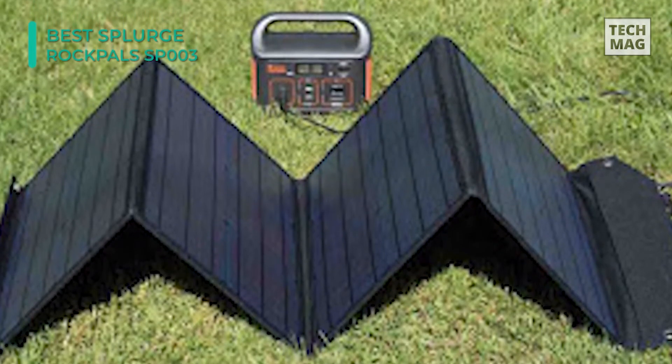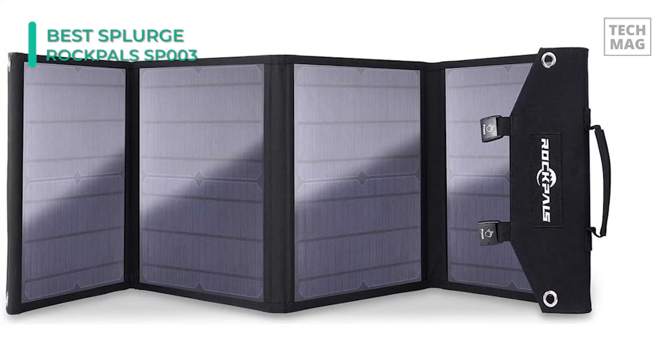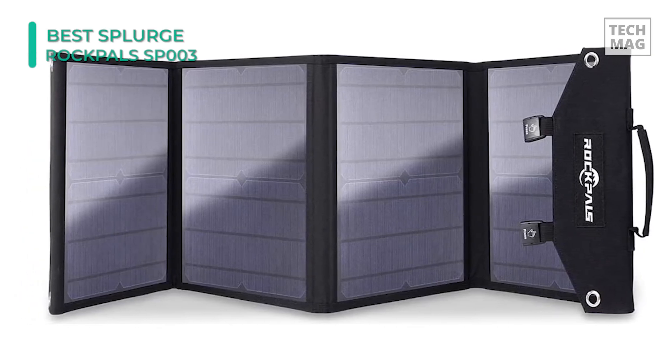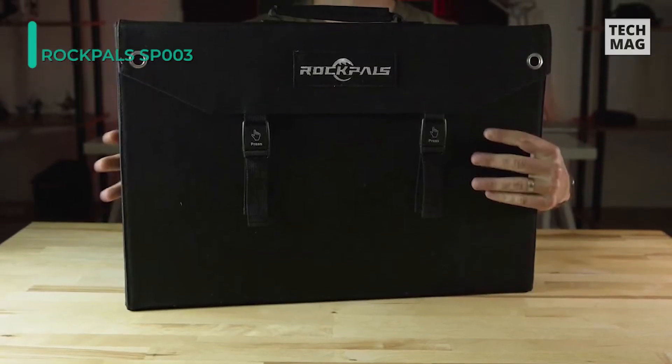The charging current of the USB ports is monitored and automatically adjusted according to the sunlight level. This panel is made from durable Oxford cloth, and the solar panel is water-resistant to endure all weather conditions, making it ideal for outdoor activities such as camping, climbing, hiking, and picnicking. That foldable design makes it convenient to carry no matter where you go.